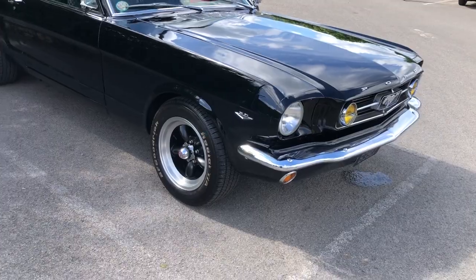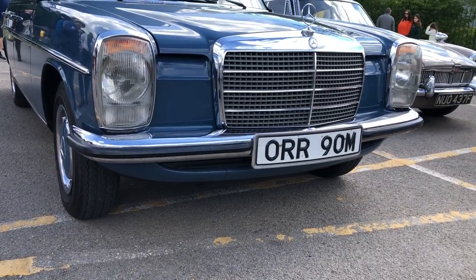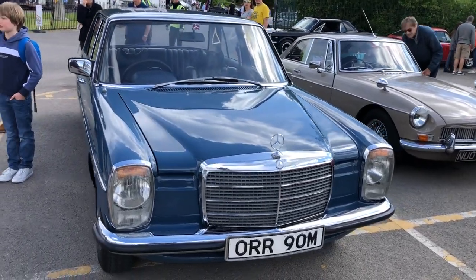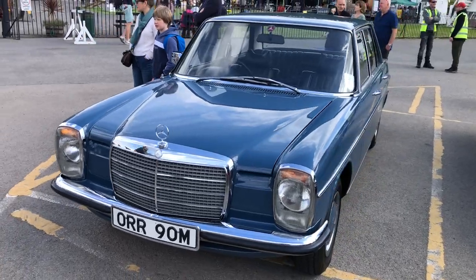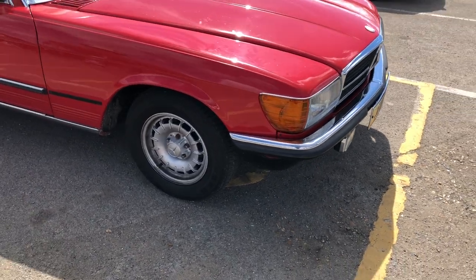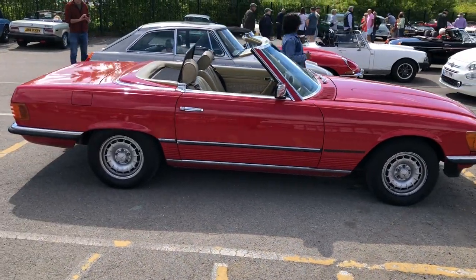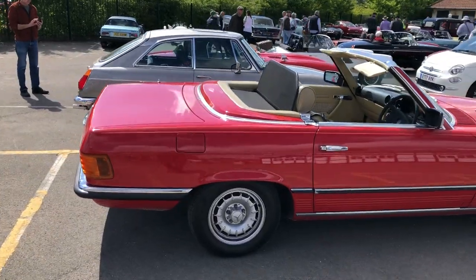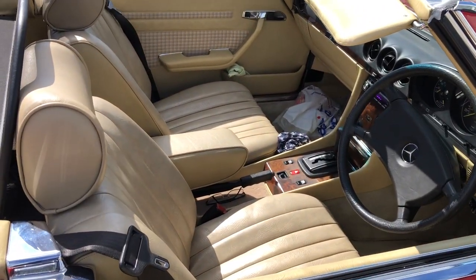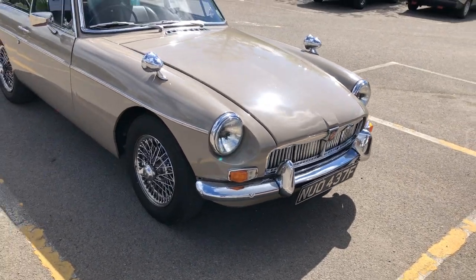And a beautiful Mercedes W114 — you maybe can't see this on camera but this car is in absolutely fantastic condition. Beautiful car. An R107 SL with the Mexican hat wheels — that's a lovely car. We'll try and get a look inside that one. Lovely interior — what a beautiful car. An MGB in this unusual beige/sable type colour — I don't think I've seen one like that before. It does look nice though doesn't it.